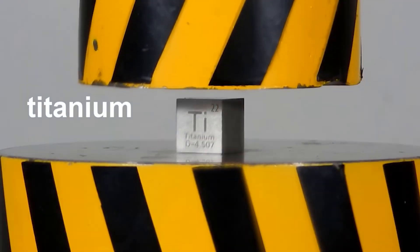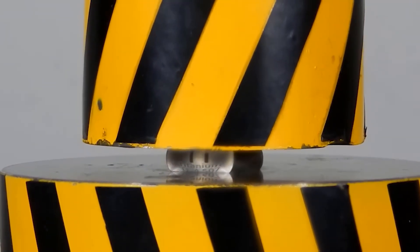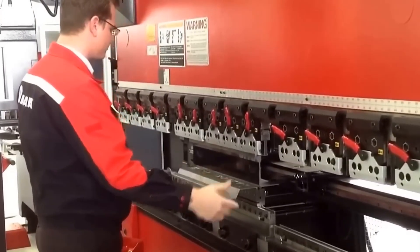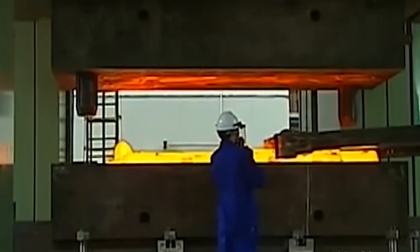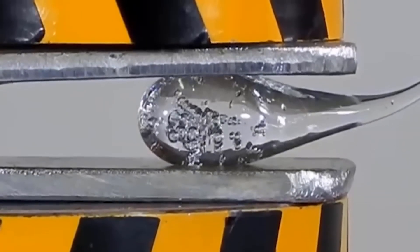So next time you watch a hydraulic press crush a titanium block like a soda can, or destroy a machine made to last decades, remember: this is not magic, nor is it a stunt. This is mechanical dominance, and behind every satisfying crunch and collapse, there's a system under pressure, a story of engineering precision, and a reminder that even the strongest things break when pushed too far.